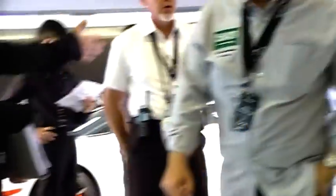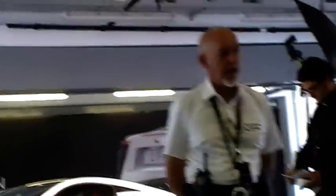Mr. Fraser, good afternoon, gentlemen. Welcome to Yas Marina. Have you ever been here before?